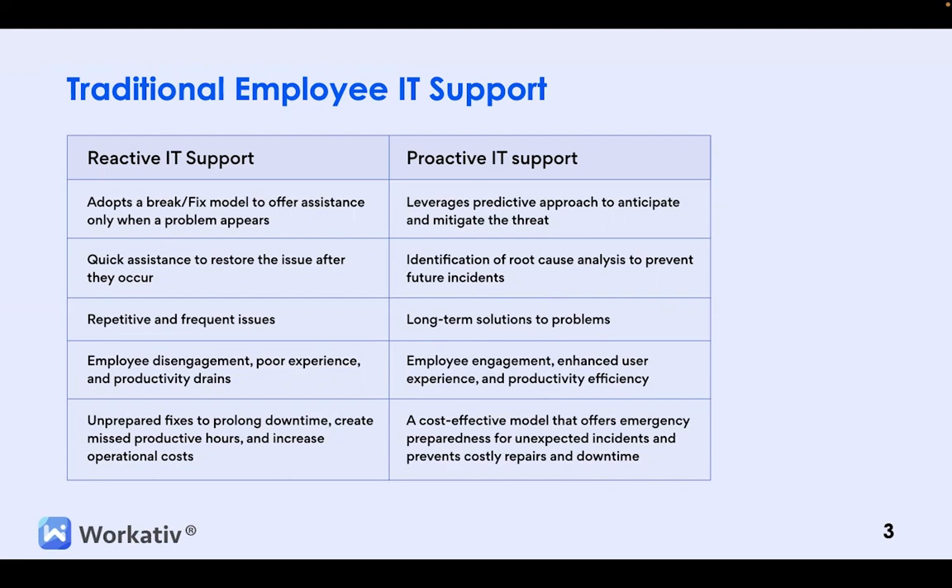To overcome the limitations of Reactive IT support, organizations are embracing Proactive IT support. This approach leverages a predictive approach to anticipate and mitigate threats. Proactive IT support focuses on identifying the root cause of incidents to prevent future occurrences. It offers long-term solutions by enhancing employee engagement, user experience, and productivity efficiency. In action, proactive IT support enables organizations to stay ahead of issues, identify potential problems, and take preventive measures — not only enhancing productivity but also improving the overall IT environment.